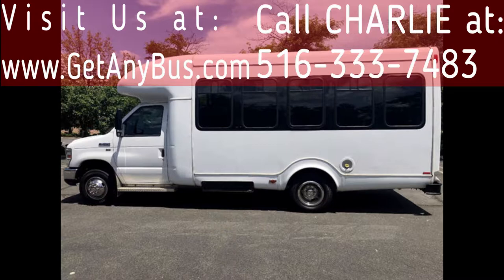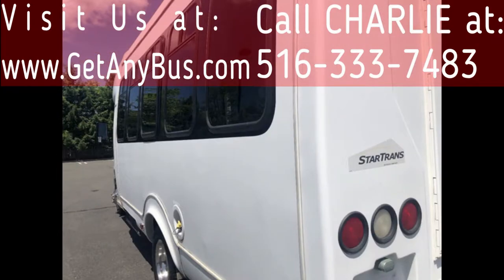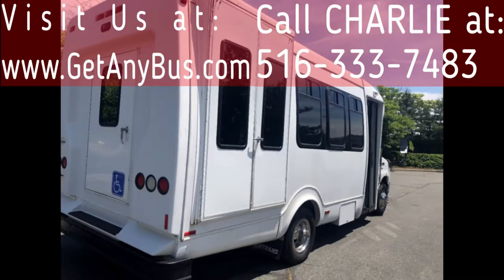This one-owner used bus for sale has clear title. It is a fully detailed non-CDL shuttle bus with seating for up to 12 passengers in up to 4 wheelchair positions. The bus is ideal for adult transportation, senior transport, retirement homes, adult daycare, church, shuttle business, school, or team use.